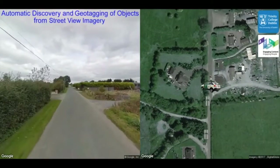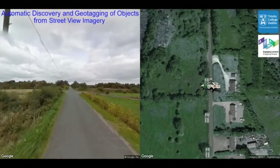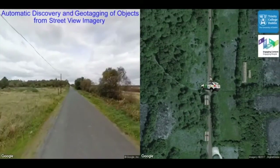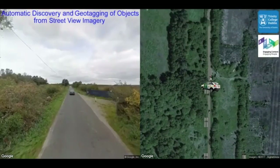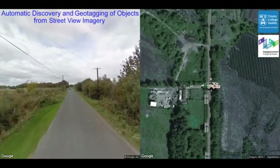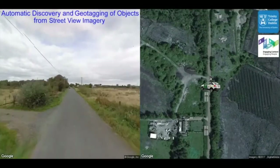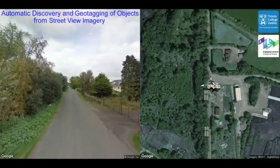Convolutional neural network 1 was trained to detect objects of interest in a Google Street View image. Convolutional neural network 2 was trained to estimate depth of field from camera location for the detected object. A Markov random field model was used to explore multiple camera positions and accurately tag the objects.